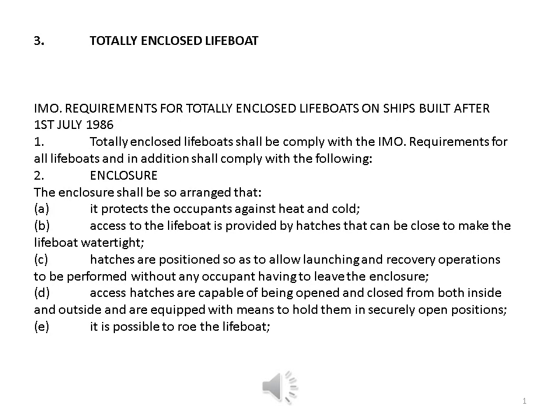Totally Enclosed Lifeboat. IMO requirements for totally enclosed lifeboats on ships built after 1 July 1986. Totally enclosed lifeboats shall comply with the IMO requirements for all lifeboats and in addition shall comply with the following.